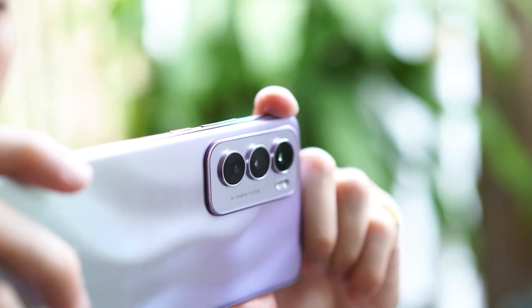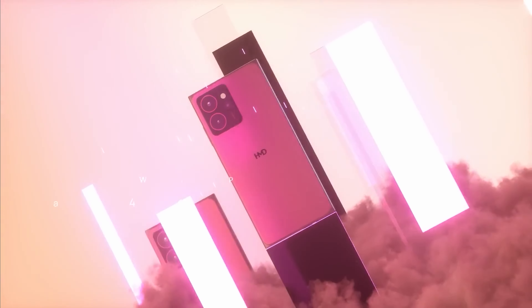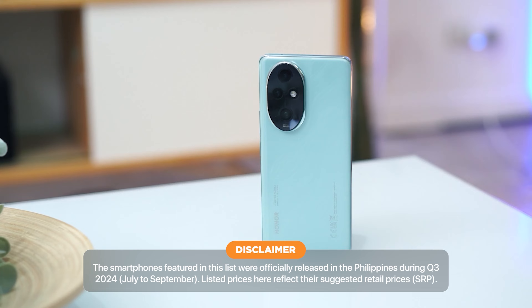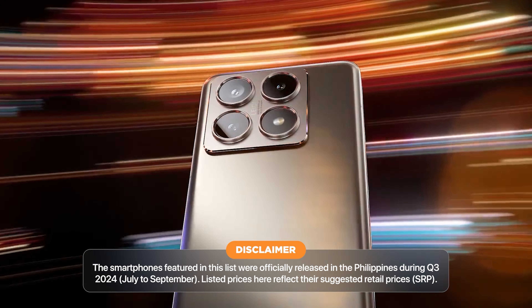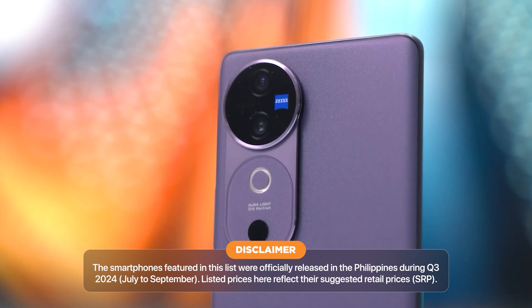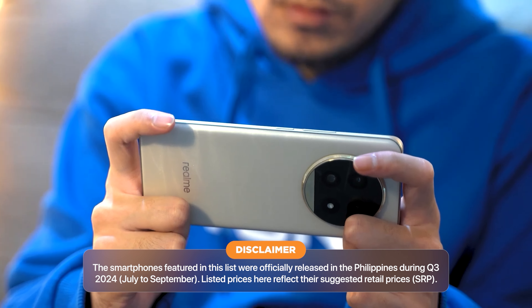Hey everyone, it's Hussair from Yugatech and we're back at it again for another quarterly roundup video. Today, we're going to be doing a rundown of smartphones released in the Philippines from July to September of 2024, priced between P25,000 to P35,000. Take note that the pricing details listed here reflect the phone's suggested retail price or SRP at the time of launch.